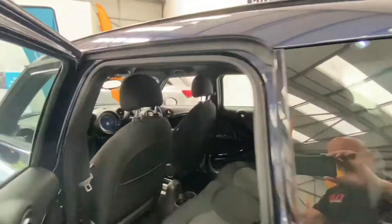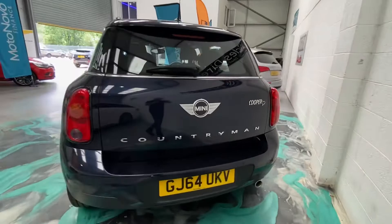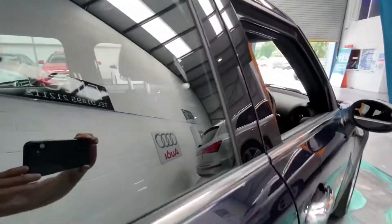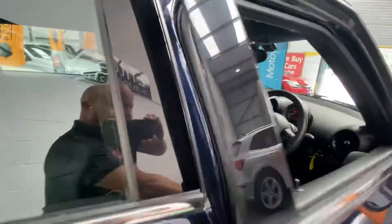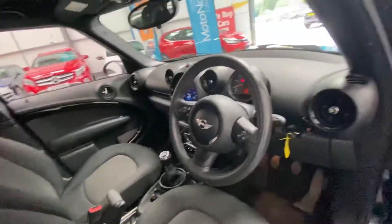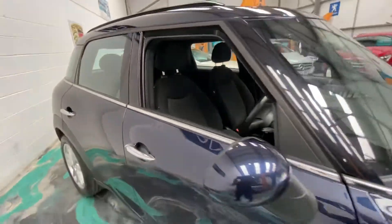It also has rear cup holders, parking sensors in the front, and this is the Cooper D model. The car has 60,000 miles and comes with service history, push-button start, electric windows, and electric mirrors. If you're looking to finance this car...